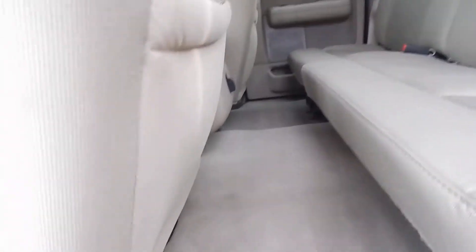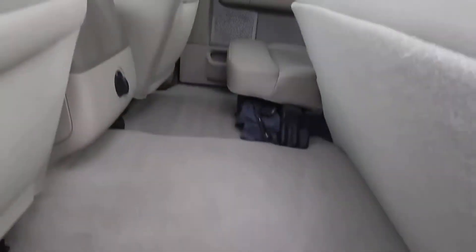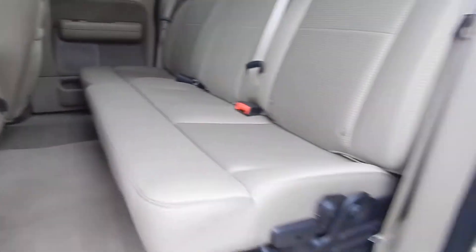And for the back here, very nice and clean. Rear seats fold up, and nice and clean under there as well.